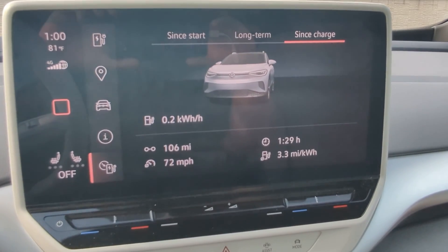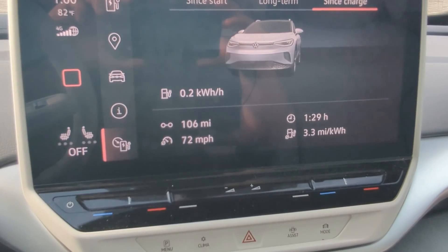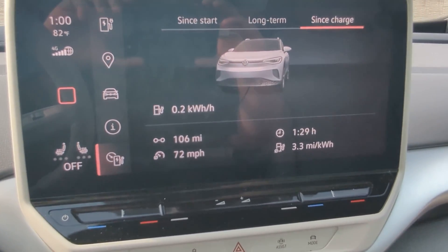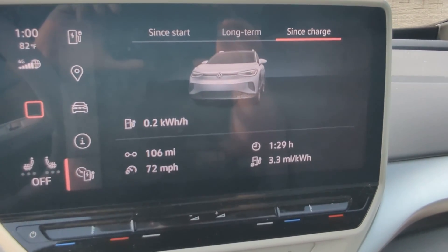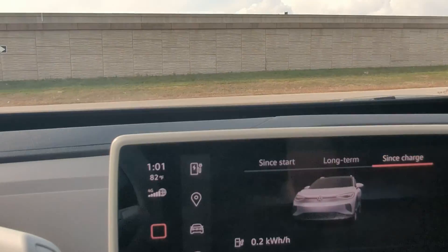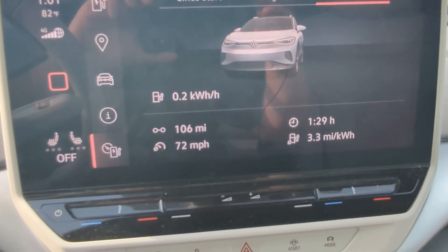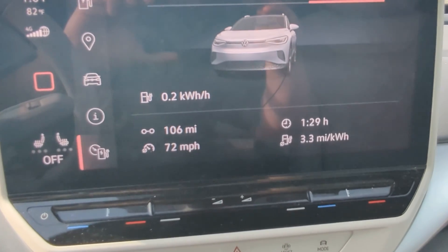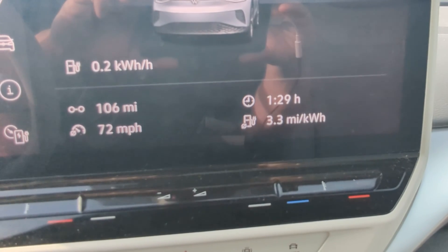We're about halfway through — 106 miles in going approximately 72 miles an hour on average. The goal was to stay at 75 miles an hour with the adaptive cruise control, but we ran into a little bit of traffic in one of the towns, which cut the average down. When I pulled into this spot, it was actually at 73 miles per hour on average, and then as soon as I pushed the parking brake button, it went back down to 72. Either way, we're over 70 miles an hour. We'll see if we can get back up to 75 on the way back.